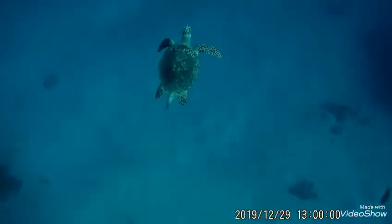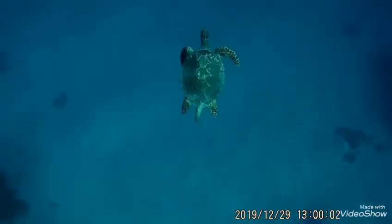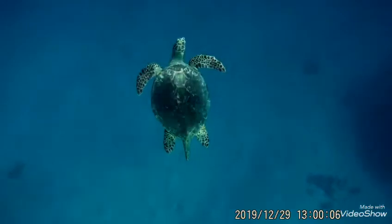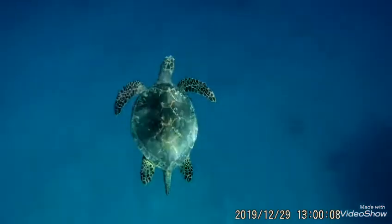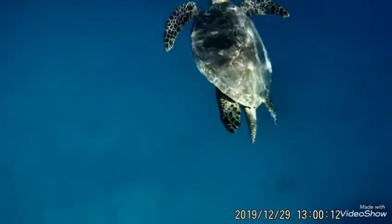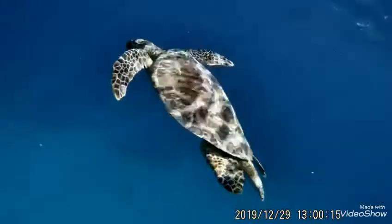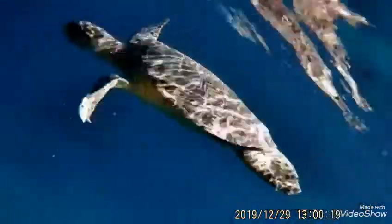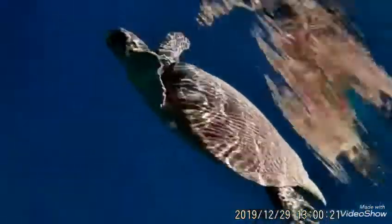Sea turtles are ancient mariners, present in all but Earth's coldest oceans. These marine reptiles are well adapted to life in the sea. Sea turtles have existed since the time of the dinosaurs. The earliest known marine turtle lived about 120 million years ago.